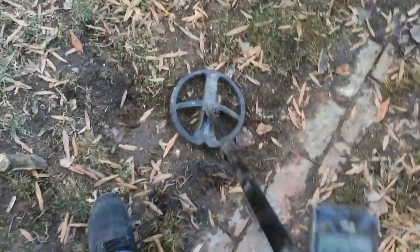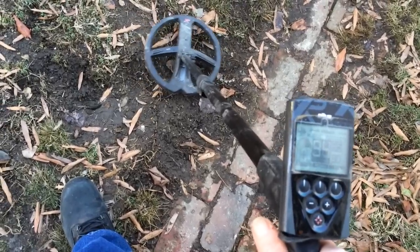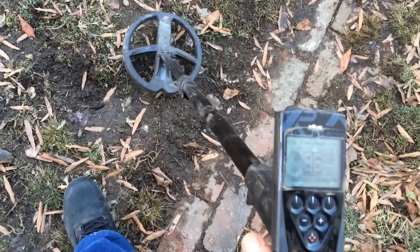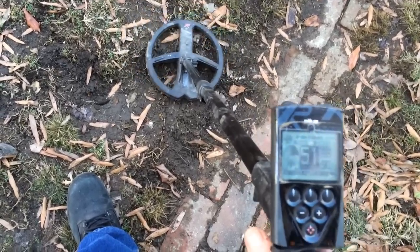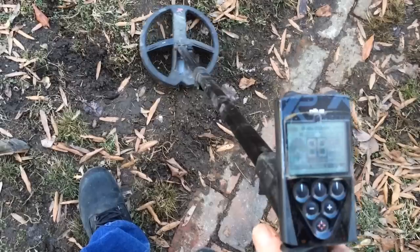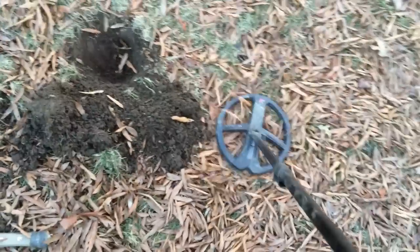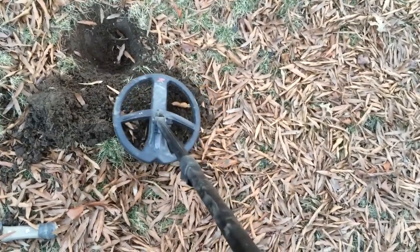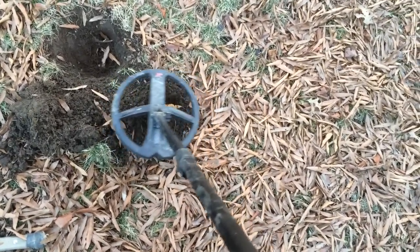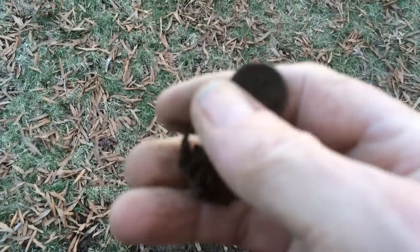I'm getting another signal — reading 85, 86, 94, 79, 98, 72. I've got another good sounding signal, reading 80, 91. Hey, I've got a coin! Not sure what it is — it's a penny.